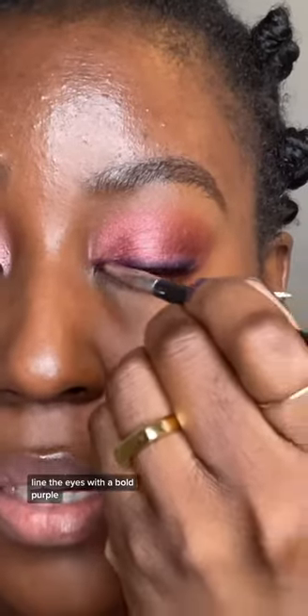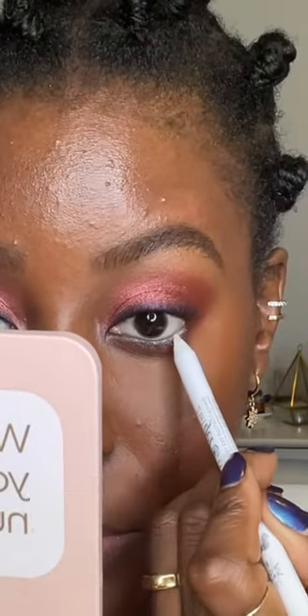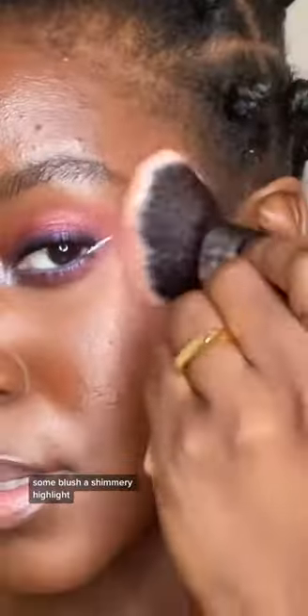Using colors like this is always a trust-the-process type of experience. Let's line the eyes with a bold purple. I want the under eye to stand out too — the white really makes it stand out. Some blush. A shimmery highlight.